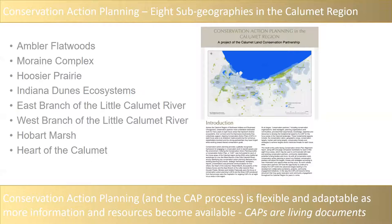There are eight sub-geographies in the Calumet region where conservation partners have been hard at work for many years. Some of you may be familiar with the Indiana Dunes National Park or State Park, one of the most highly visited national park systems in the country. But there are also other gems in the region, including Ambler Flatwoods, the Moraine Complex near Valparaiso, Hoosier Prairie, the East and West Branch of the Little Calumet River, Hobart Marsh and Deep River, and the Heart of Calumet.